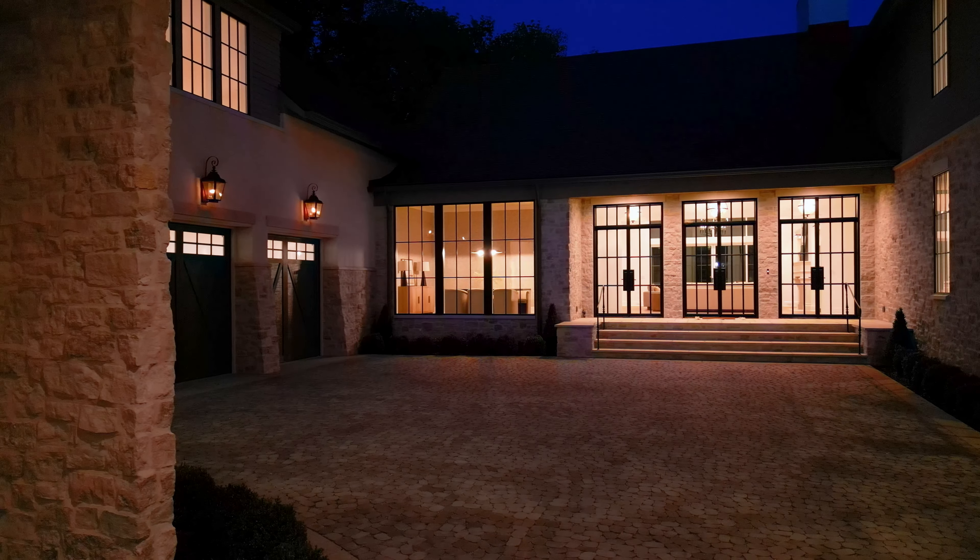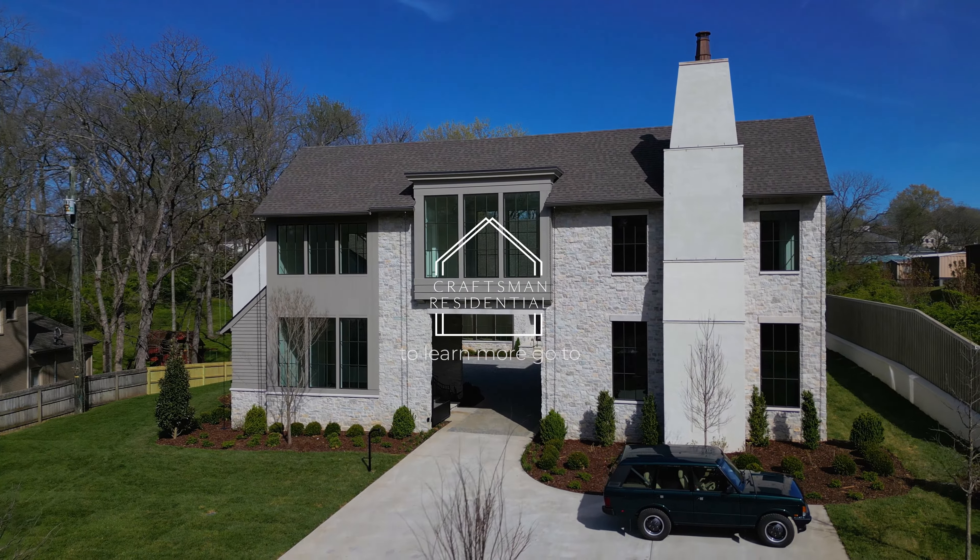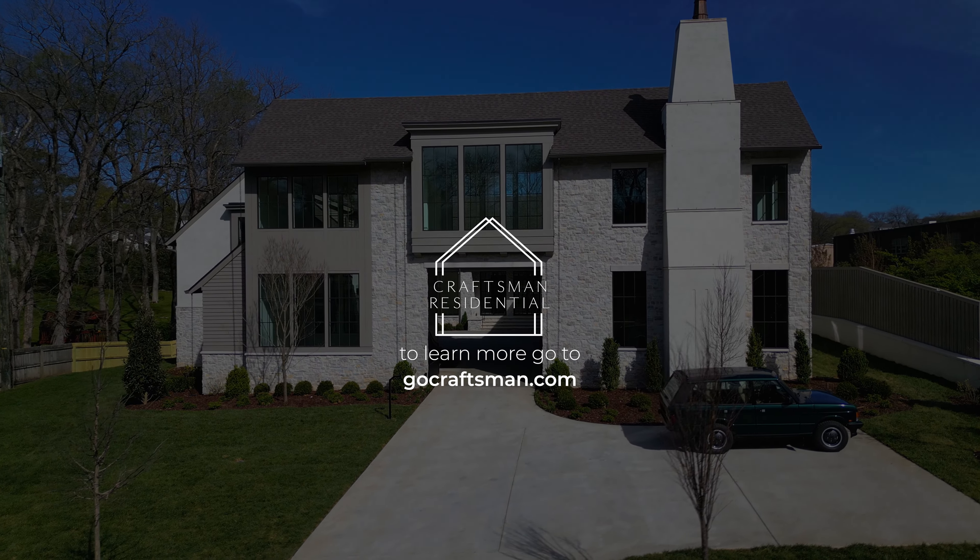Wrapping up the tour — you have a drop zone right off the kitchen and three-car garage with separate lockers and a built-in bench, plus a custom-built manager's desk. The three-car garage is 23 feet deep, providing plenty of space for large SUVs and trucks, and it's equipped with a 50-amp circuit plug for fast EV charging. This is 4128 Wallace Lane in the heart of Green Hills. If you're interested in scheduling a tour, reach out using the contact information below.